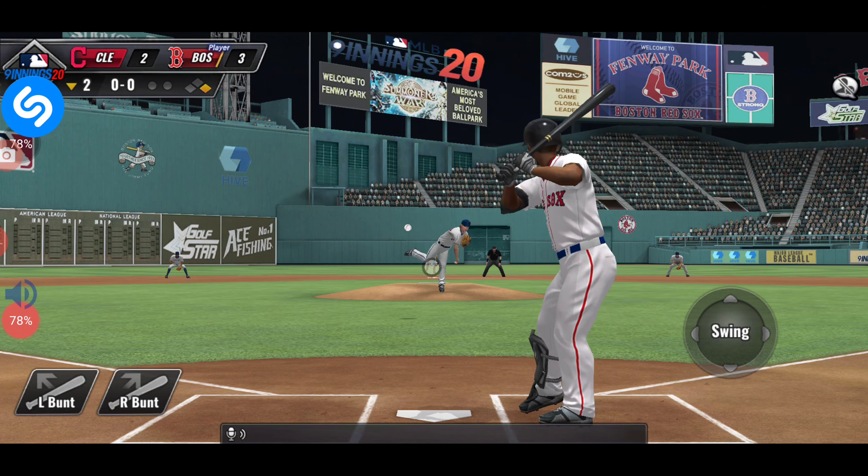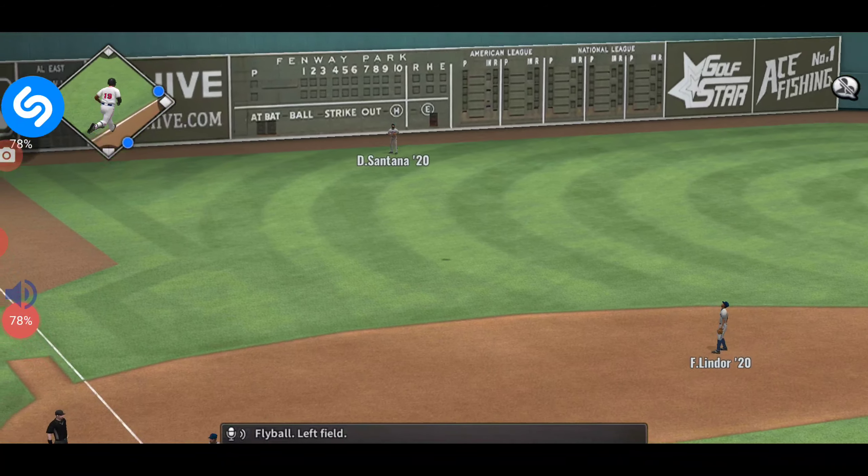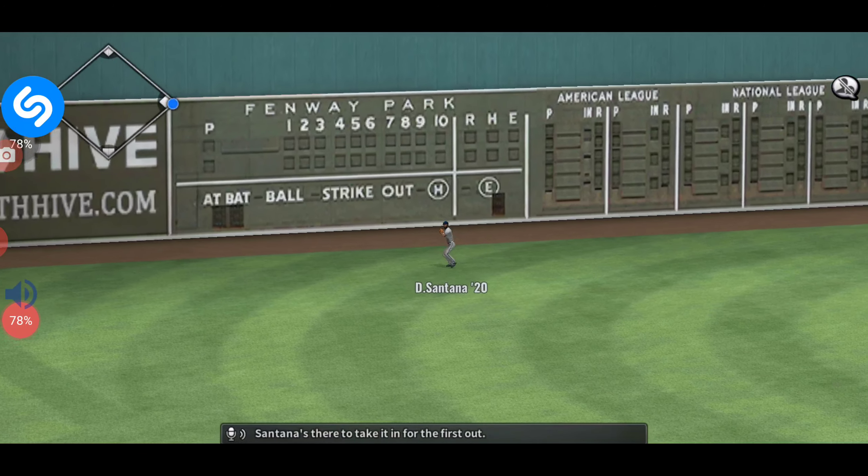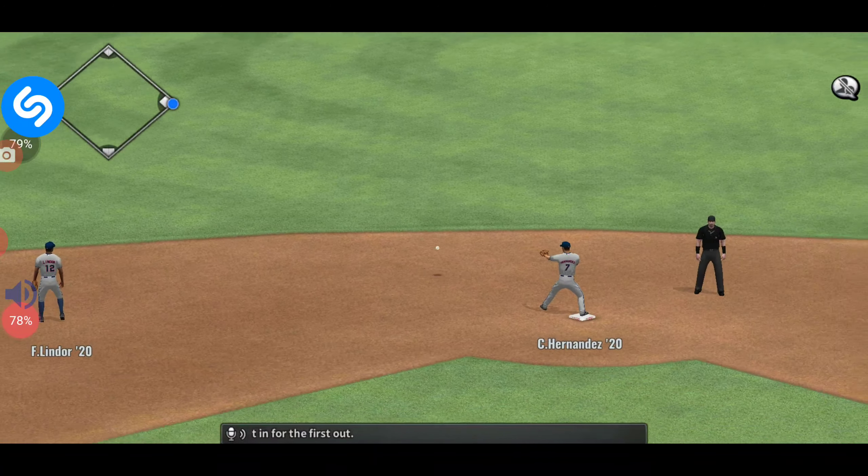Here comes a fly ball to left field. Santana there to take it in for the first out.